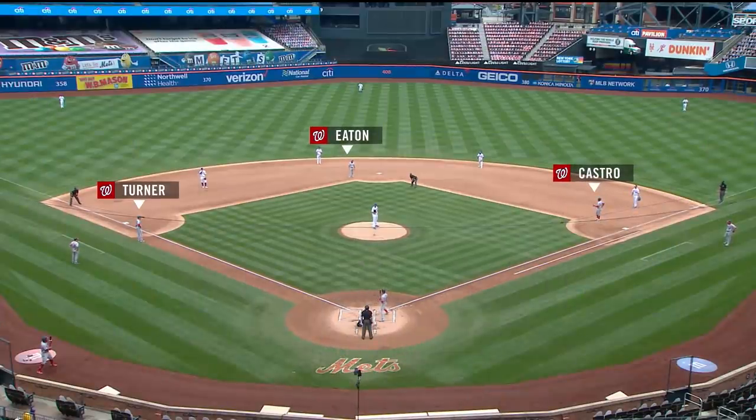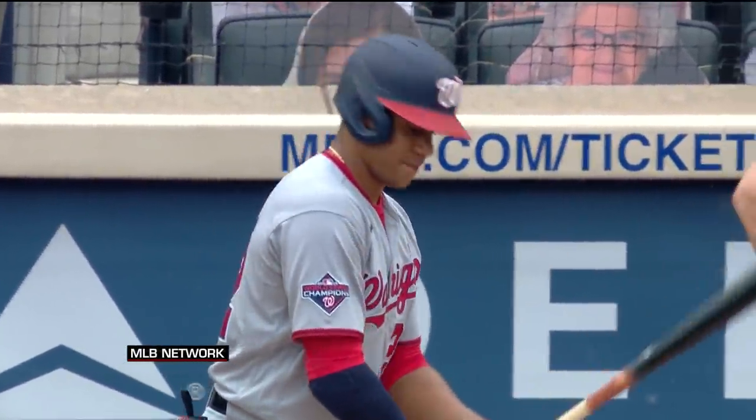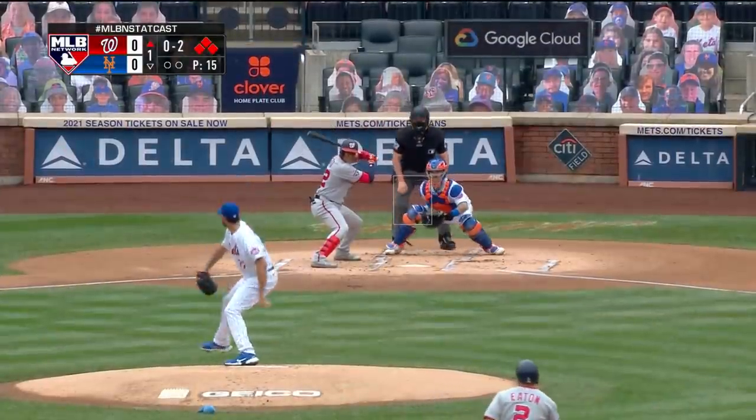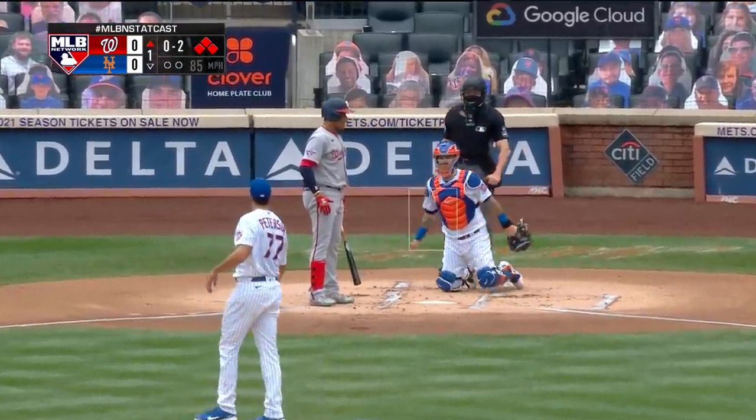Bases are loaded, all three getting on base, and that's going to bring up the guy you really want to avoid in this situation — and that's Juan Soto. And he struck him out. He fooled him.